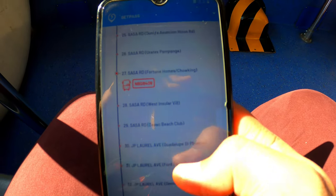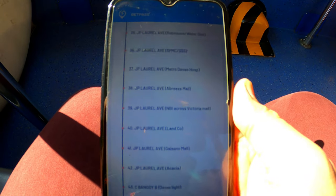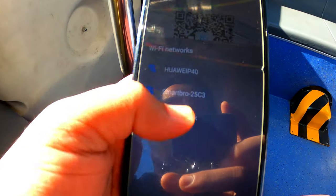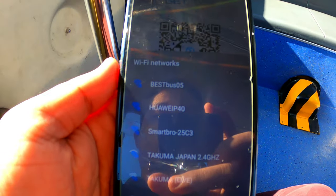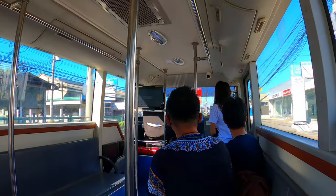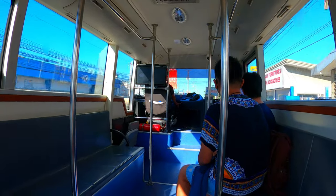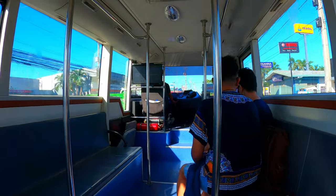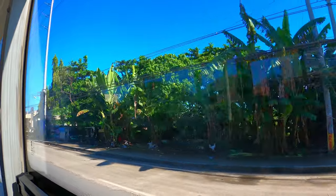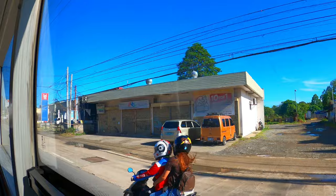Also, you can have free WiFi if it is available in your bus, just like this — Best Bus 05. And as you can observe, you can really have big windows with this bus, plus it is more spacious. And it is air-conditioned, so you can really enjoy sightseeing without being too much exposed to dust or any pollutants.